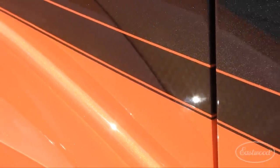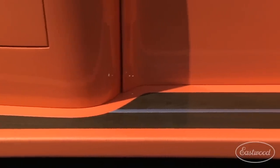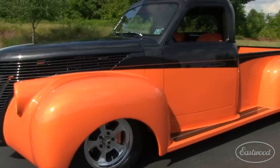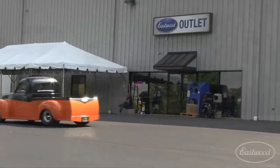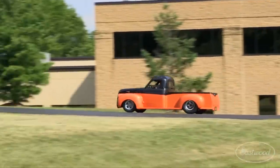The guys at Quality Custom Rides are proud of the fact that they do everything in-house and pride themselves on building anything that you can dream up. And the best part about this truck — the owner drives it all the time. It's not a trailer queen.